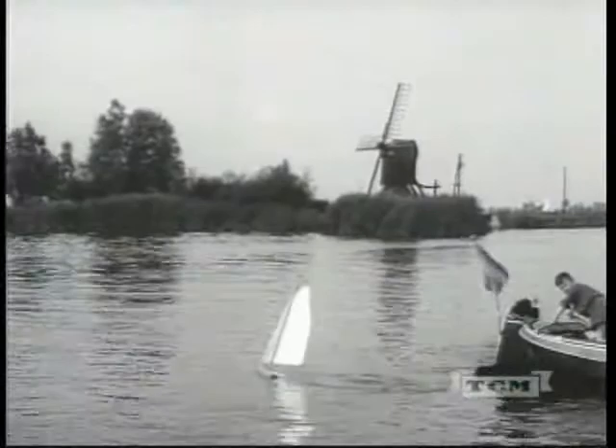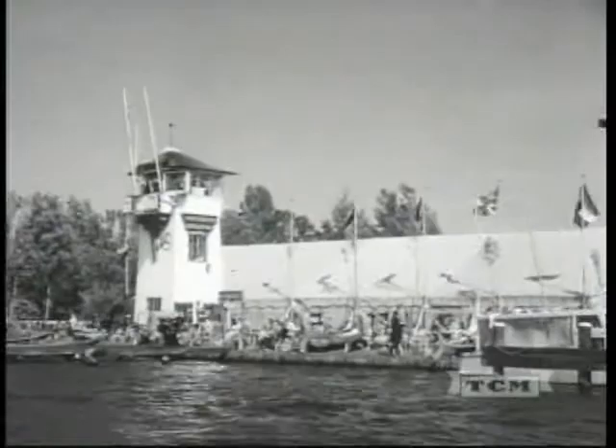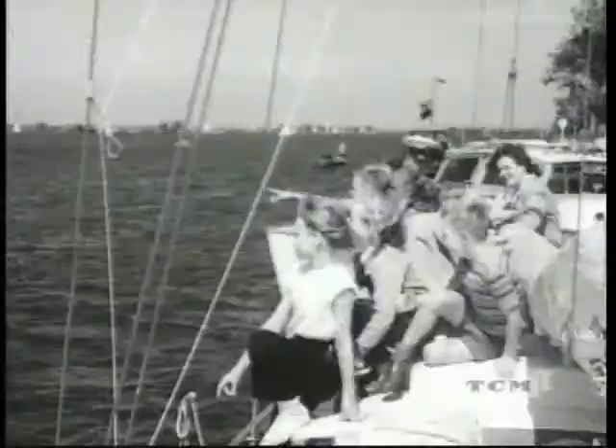The flat country, about the size of Vermont and New Hampshire combined, and one-sixth of it water, means that there was always wind for yacht racing. On lakes six to ten feet deep, shallow draft boats top-heavy with sail will provide plenty of thrills for Holland sailors and spectators alike.